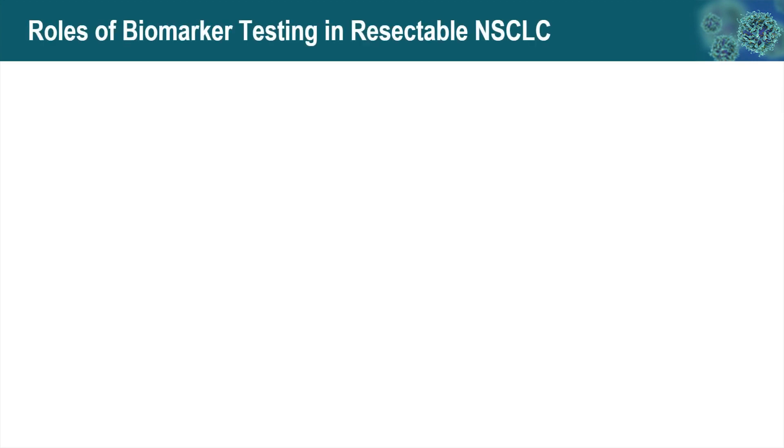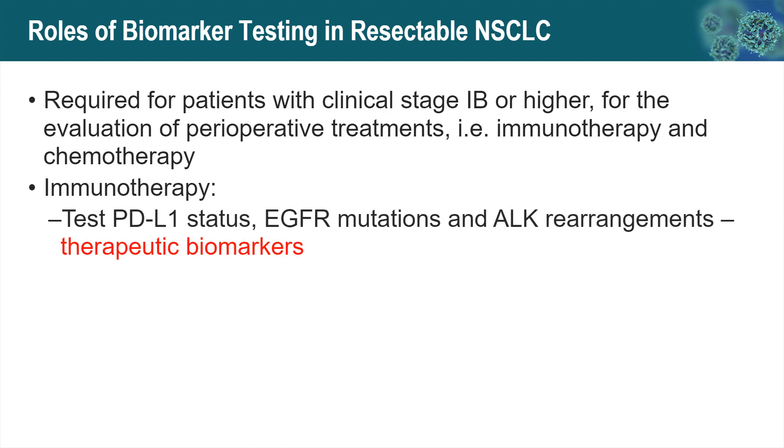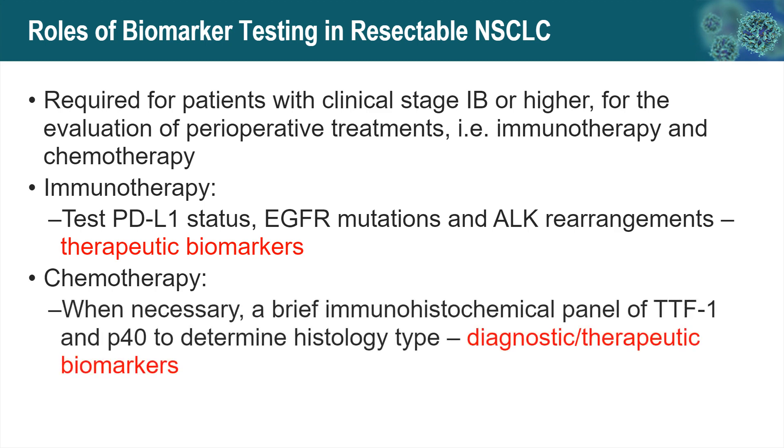In summary, biomarker testing is required for patients with clinical stage 1B or higher to evaluate perioperative treatment, including immunotherapy and chemotherapy. For immunotherapy, we need to test PD-L1 status to predict immunotherapy response. We also need to know EGFR and ALK status to identify contraindications to immunotherapy. For chemotherapy agent selection, we need to know the histologic type, and when necessary, immunohistochemical markers TTF-1 and P40 are performed.